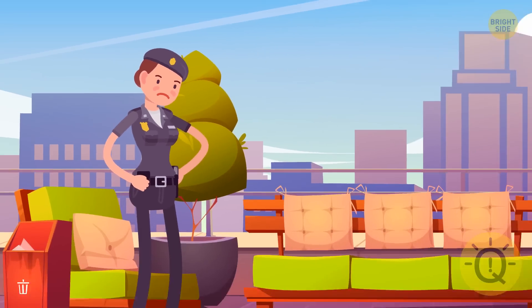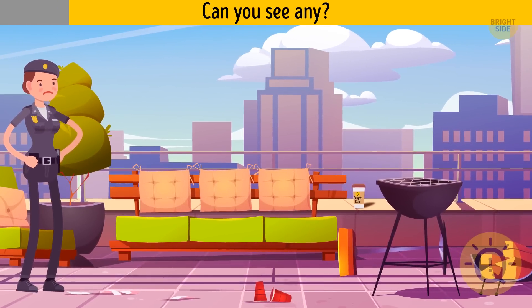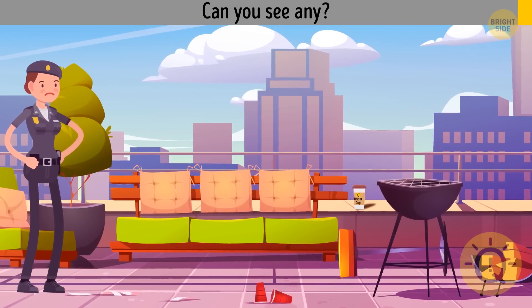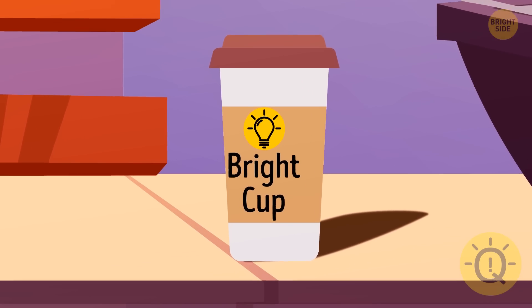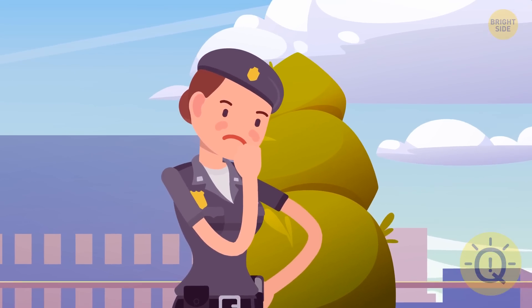Tina went to the roof to search for some clues. The thief left the cup on the roof, and there's a coffee shop name written on it — 'Bright Cup.' Tina can visit this place and check the security cameras.